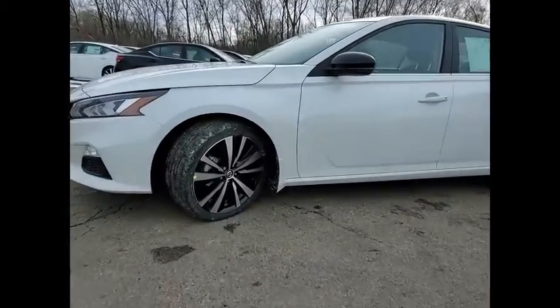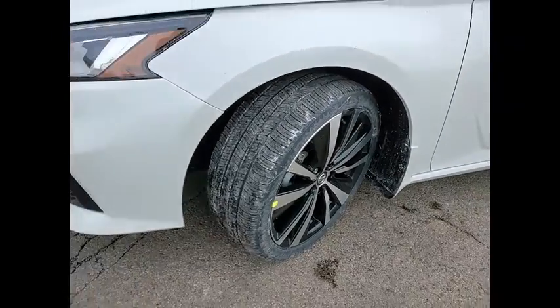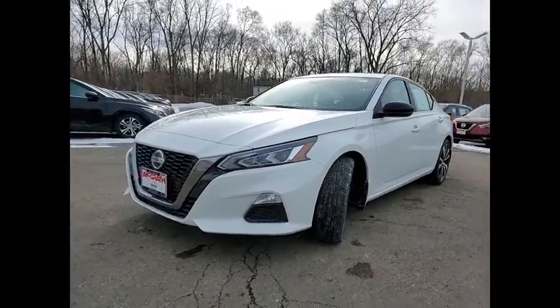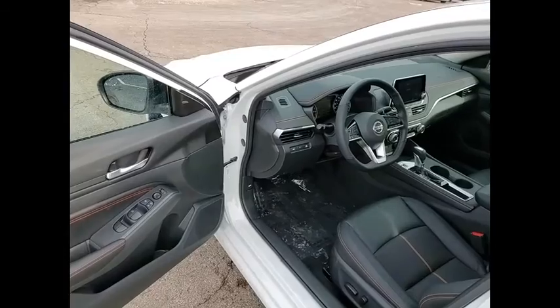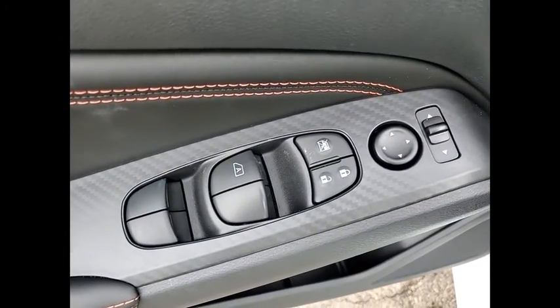This vehicle has less than 100 miles. Here are some of this vehicle's great options: electronic stability control, alloy wheels, brake assist, traction control, remote keyless entry, speed control, power moonroof, four-wheel disc brakes, rear window defroster, heated steering wheel.